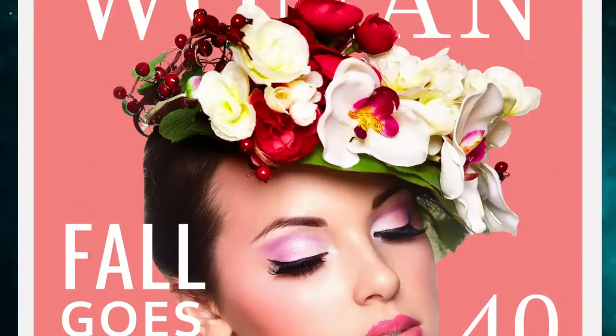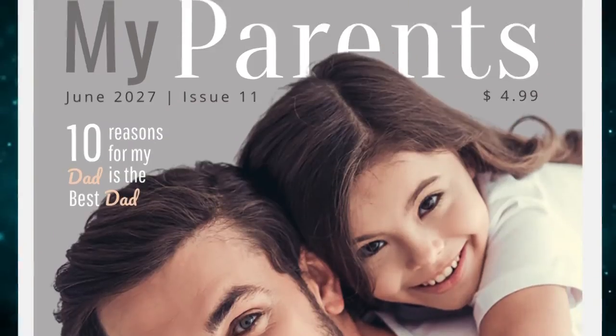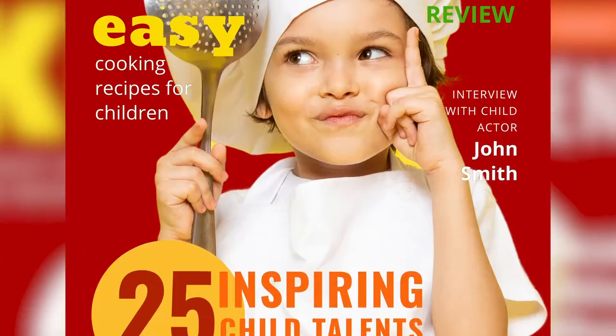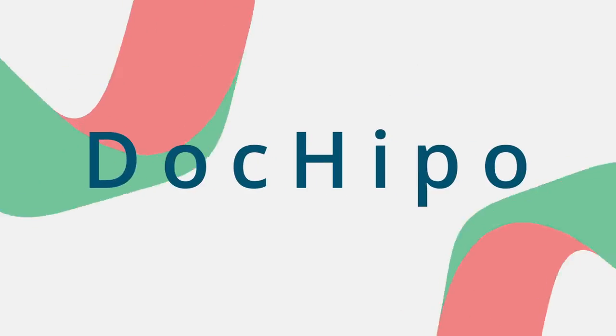Last but not the least, magazine covers must aim at attracting eyeballs. So make sure to pay attention to the color scheme and fonts for creating the perfect chemistry.